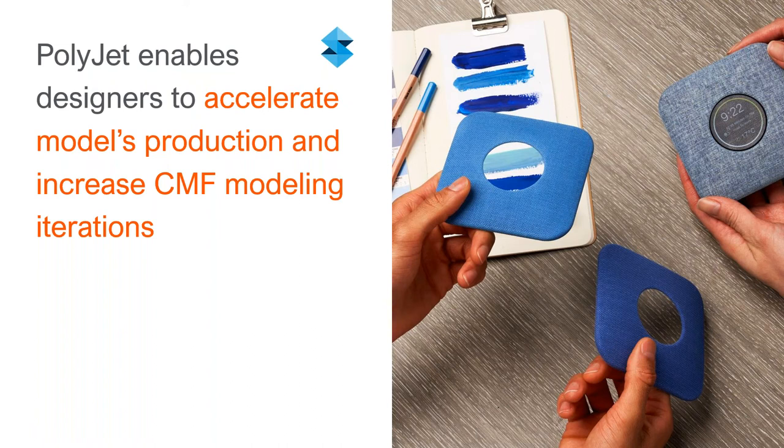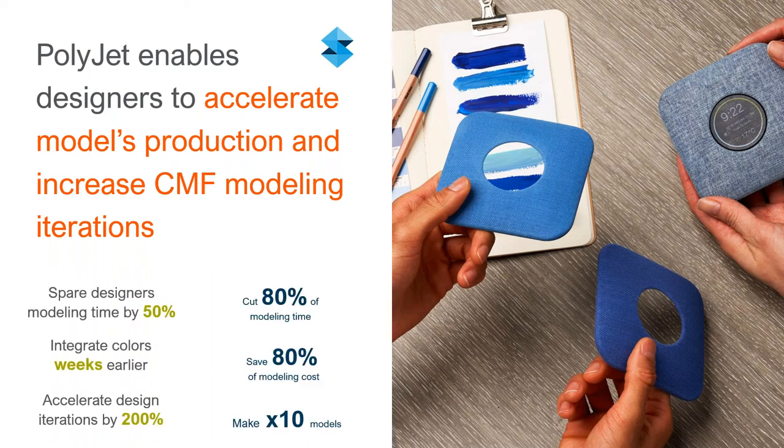The whole idea is to get to market faster and do more iterations in a shorter amount of time. With 3D printing, we're talking about cutting 50% of the designer's time because they can iterate much faster, 80% of the modeling time, and 80% of the modeling cost. You can bring colors into the process a lot sooner, getting a real understanding of how the product will look with different colors and textures much earlier.